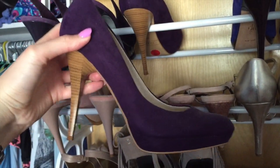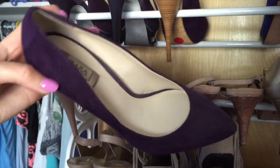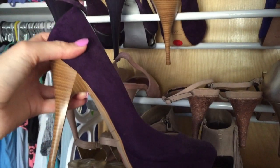These, on the other hand, are super uncomfortable. These are from Zara. I wore them like one time and had to be barefoot most of the time because I couldn't even walk.